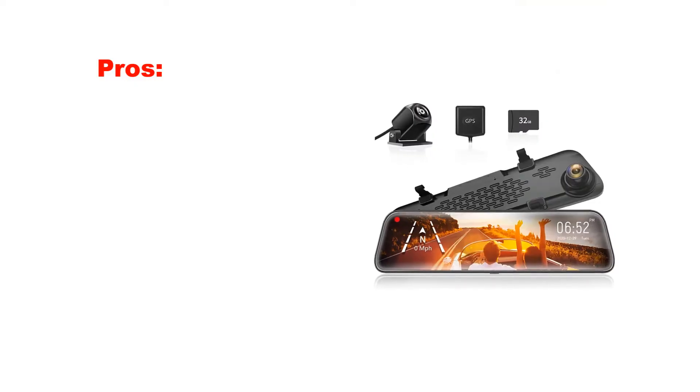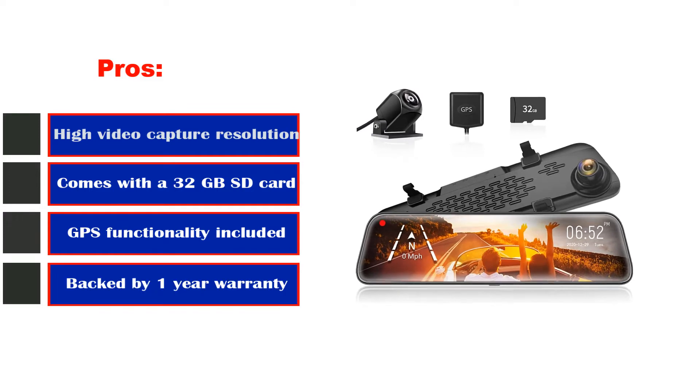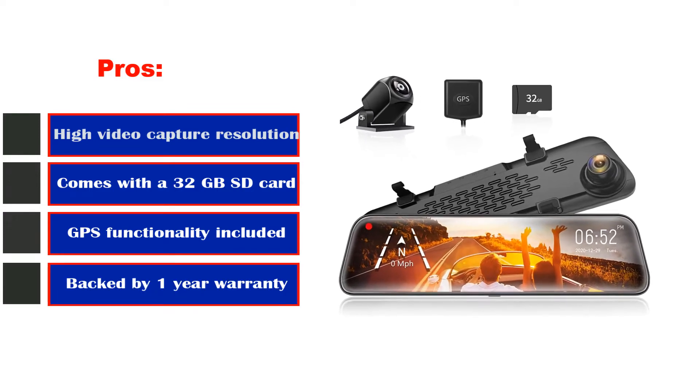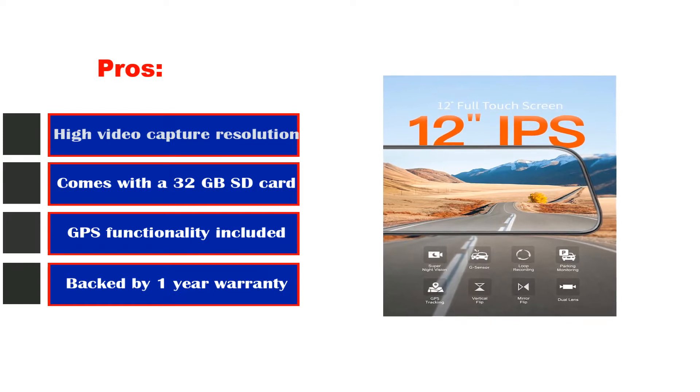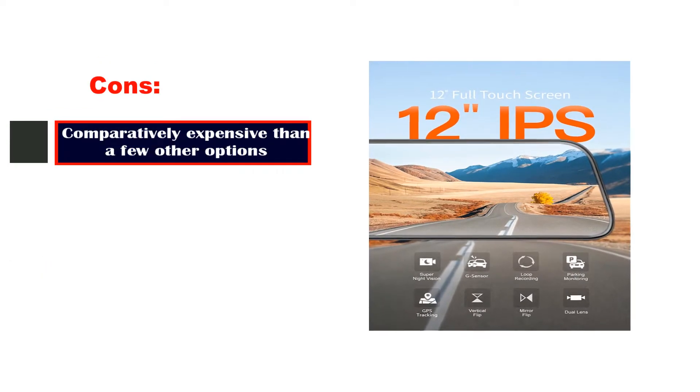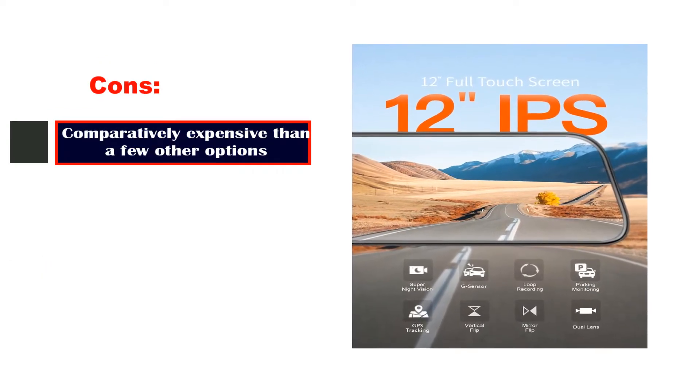Pros: High video capture resolution. Comes with a 32GB SD card. GPS functionality included. Backed by a one-year warranty. Cons: Comparatively expensive than a few other options.